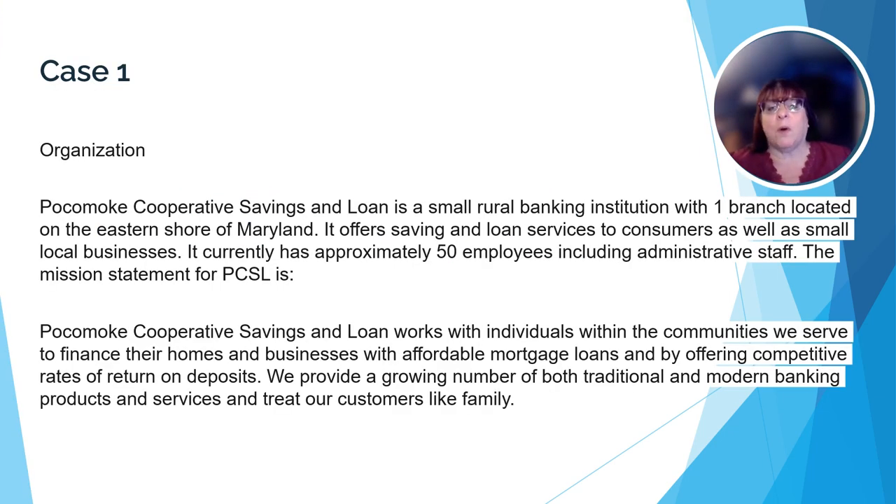I'm going to go over case one with you, and then I chose five questions from the actual practice exam to discuss. The case is broken into a number of different sections to help you find things quickly as you prepare to answer the questions. Case one starts off with a basic overview of the organization that is the subject of the case. We're going to be looking at a small rural bank called Pocomote Cooperative Savings and Loan. It currently has one branch and about 50 employees.